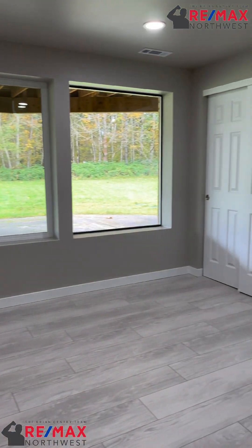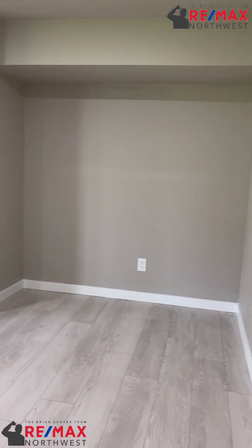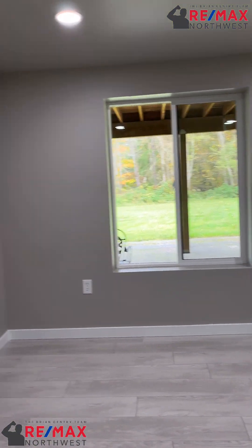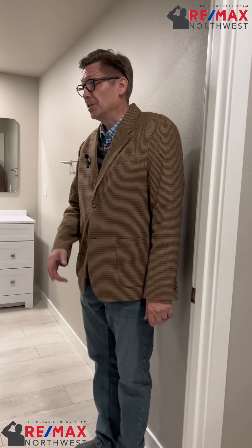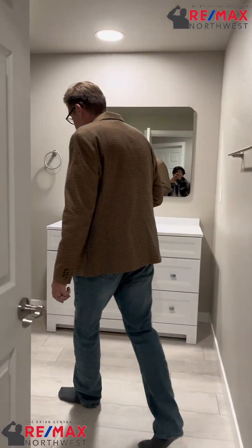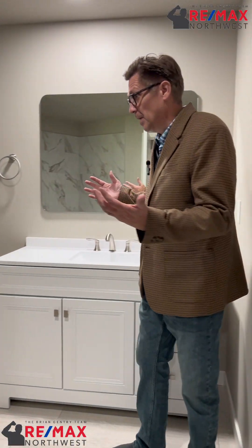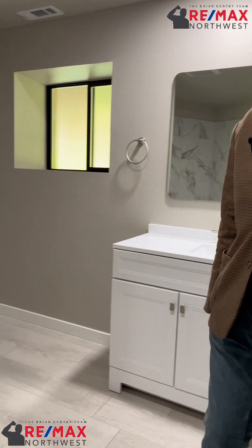This is bedroom number four on the basement level. It doesn't have outside access but it has plenty of natural light and good windows. Down the hallway is the downstairs main bath — very spacious, lots of room, nice big tub and shower. It's a great bathroom.